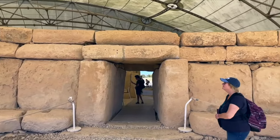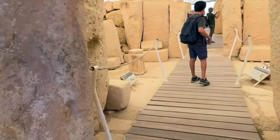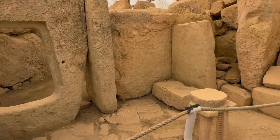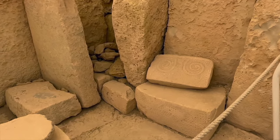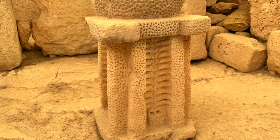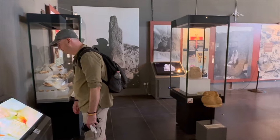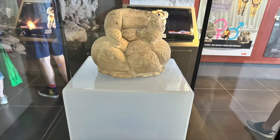The temples at Hagar Qim and Mnajdra are thought to be some of the oldest man-made freestanding structures on Earth, thought to have been built around 3,600 BC or earlier. These temples have entrances that align with the spring and autumn equinoxes. Older than Stonehenge and the pyramids, these are vast and complex structures. Exactly how the locals were able to construct such complex buildings with perfectly cut doorways and precision-cut roofing slabs — well, that's a mystery. We took in the visitor centre first and marvelled at some of the exhibits found during excavations.